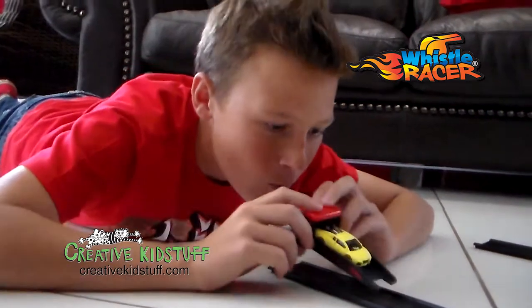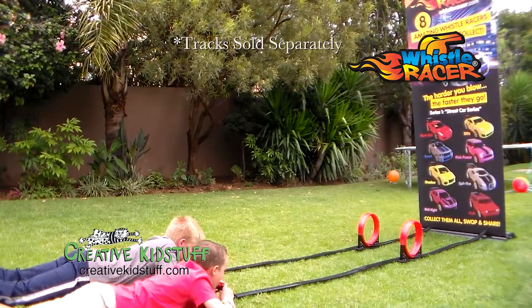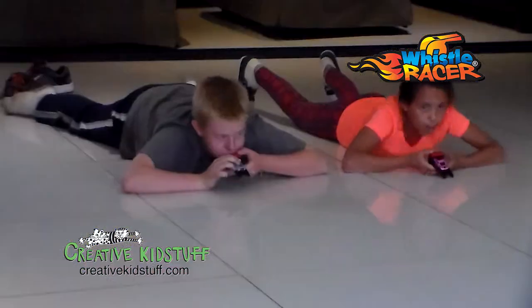Whistle Racer is an interactive toy car that is propelled purely by the action of blowing. The harder you blow, the faster they go. No batteries required.